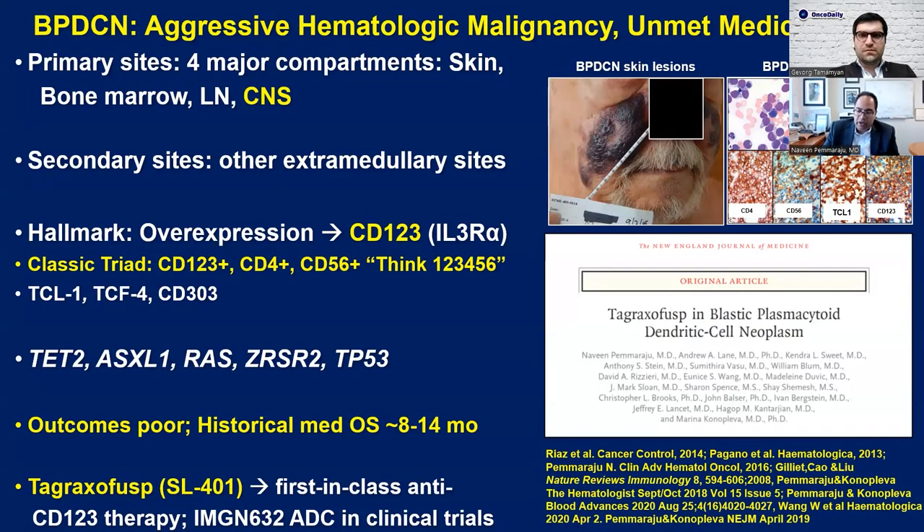Blastic plasmacytoid dendritic cell neoplasm, abbreviated as BPDCN. In one sentence, this is an ultra-rare leukemia subtype — a bone marrow blood immune system cancer that has extraordinarily poor prognosis, one to one and a half years historically — and can affect multiple organs of the body, including most notably the skin, which marks it as different from the vast majority of hematologic malignancies. It can affect all parts of the body, and represents a real hybrid between AML, ALL, lymphomas, and skin cancers.